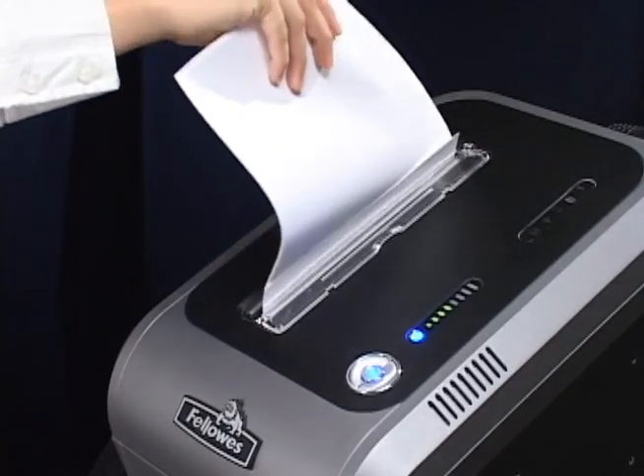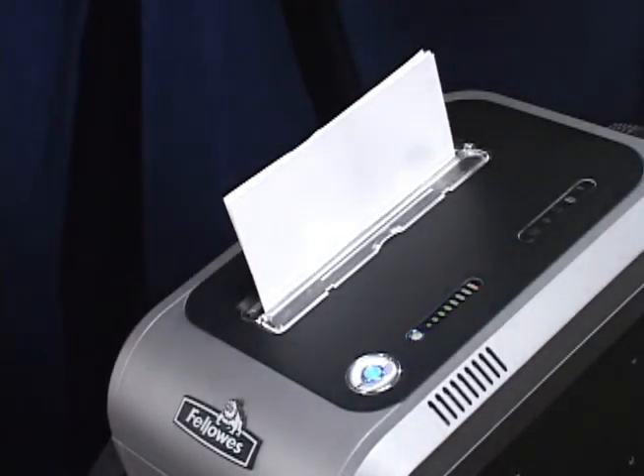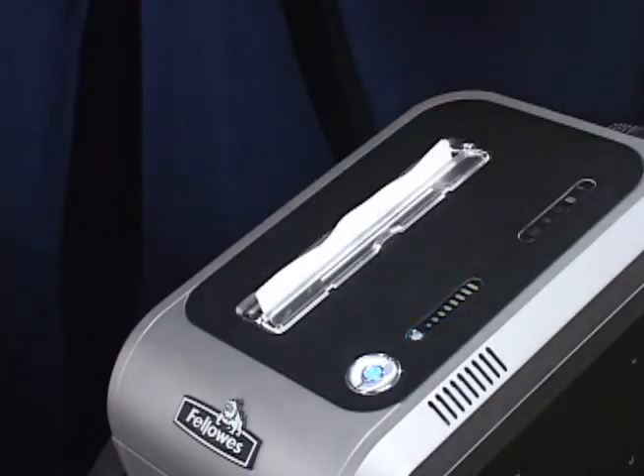When you add a second paper stack before the first stack is finished, the shredder stops to let you remove the excess paper. Once you remove the second stack, the shredder will finish up the first stack.